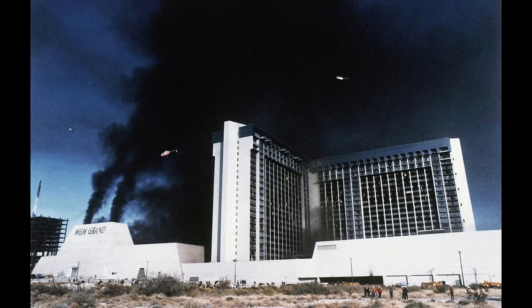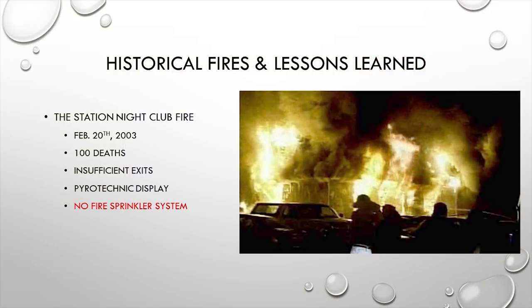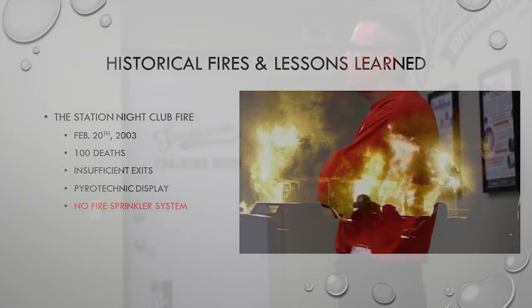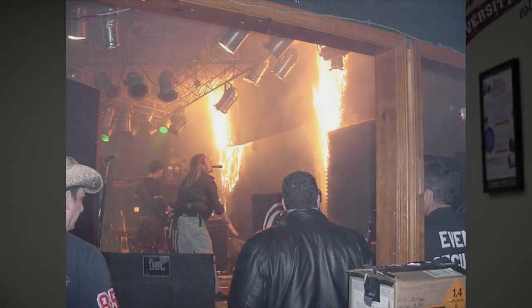Fast forwarding from 1903 in Chicago all the way to 2003, we're still having massive fires in establishments with no fire sprinkler systems. The Station Nightclub — 100 people died. Many have seen the video on YouTube of a gentleman recording inside as the band plays using pyrotechnic displays. Some stage material catches fire, smoke starts spreading, the band leaves the stage, and pure panic sets in. There were insufficient exits and no fire sprinkler system in this very large establishment.